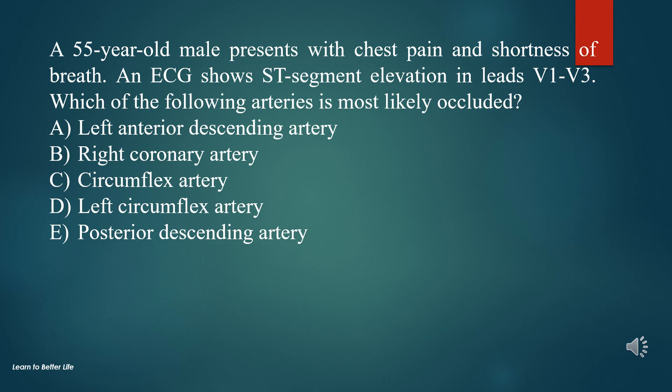A. Left anterior descending artery. B. Right coronary artery. C. Circumflex artery. D. Left circumflex artery. E. Posterior descending artery.